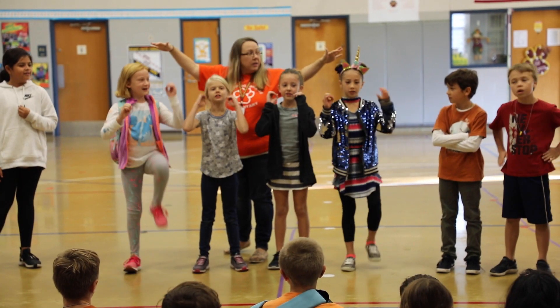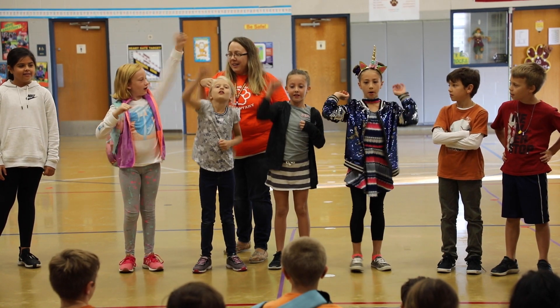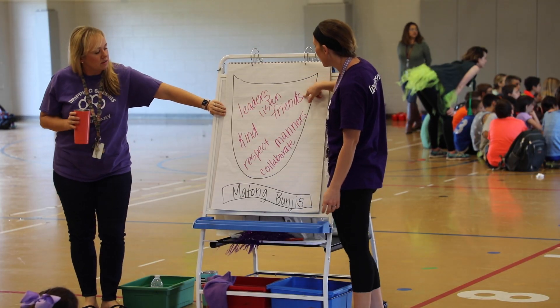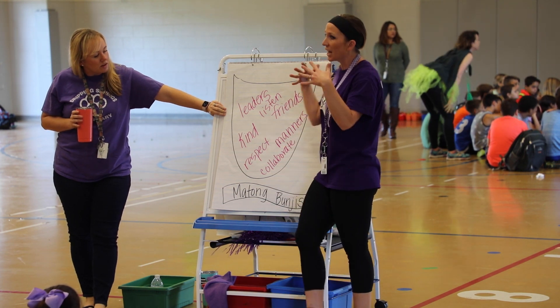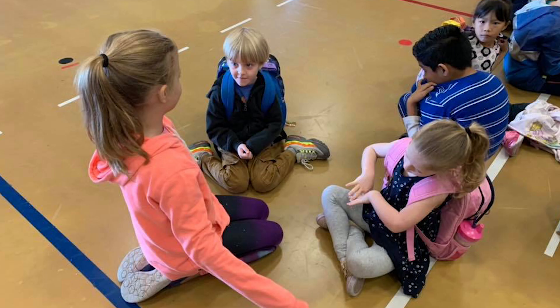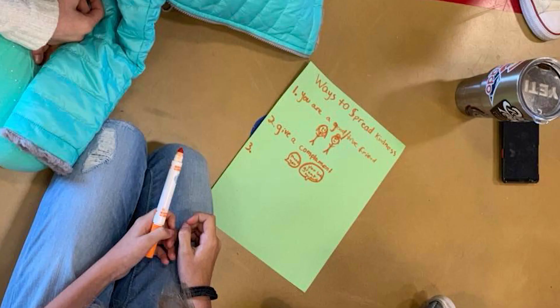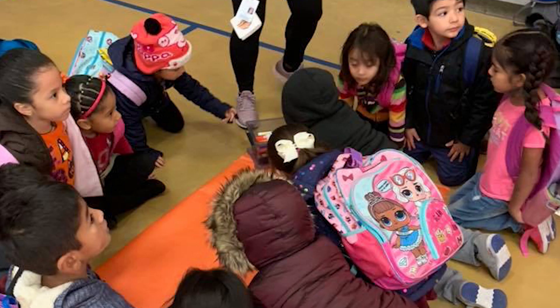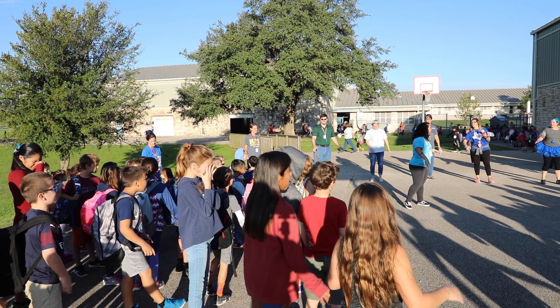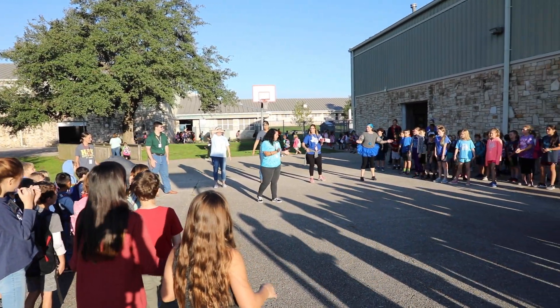The color houses come together each month to bond as a group and establish their house identity. In their house meetings, they've decided their house chant, come up with their house motto, and named their house. It's also a time that they work on different characteristics or social-emotional learning that they want to reinforce with the students. The house meetings allow for a connectedness to grow, especially between students from different grade levels.